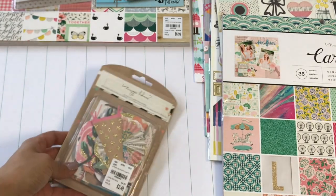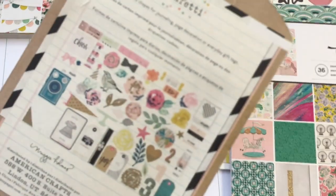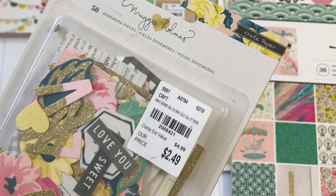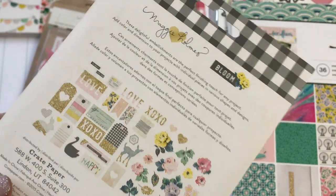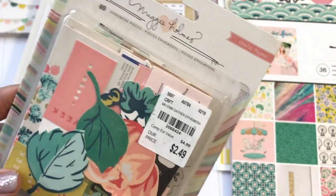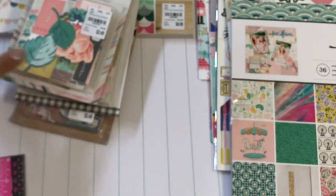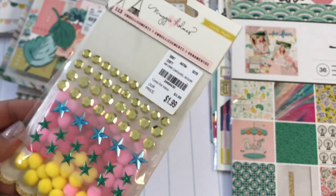I did find a bunch of chipboard. This is 50 die cuts from the Confetti collection — it has all those images inside and will go with all of my Maggie Holmes paper. I also picked up the Bloom chipboard die cuts — super pretty. I found the Gather ephemera, which has 40 different pieces and was a great price at $2.49. I was also able to find the embellishments with the little pom-poms and sequins — super cute, and that was $1.99.